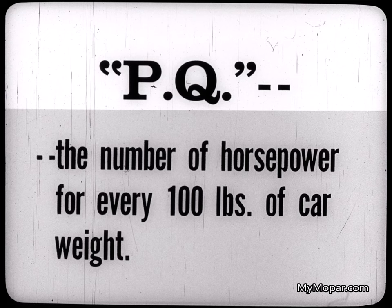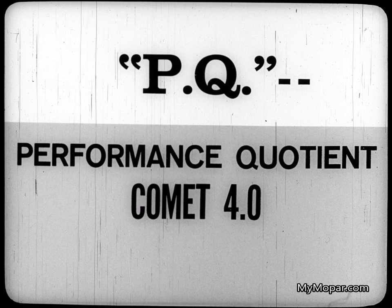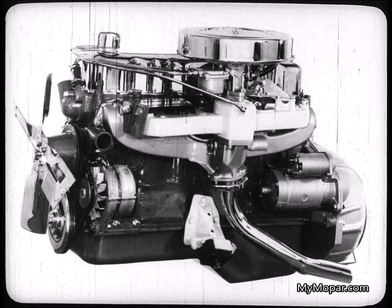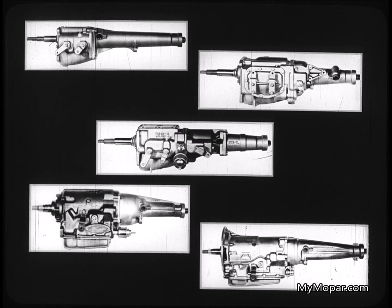PQ: the number of horsepower for every 100 pounds of car weight. With Rebel, for example, our standard 232.6 gives Rebel a PQ of 4.7. Fairlane and Comet offer only 4 horses per 100 pounds; other competition offers only 4.5. Or take the American with the Typhoon 290 V8 — it's tops with 6.8 horses per 100 pounds as against cars in its class. Or Ambassador, with a PQ of 5.9, which places it at the very top of its class. In all models, the wide choice of efficient torque command sixes with their proven dependability and exceptional economy, and the advanced design Typhoon V8s, make it possible to fit the prospect to his individual performance requirements. Even further versatility is possible with the wide variety of transmissions he can choose from.